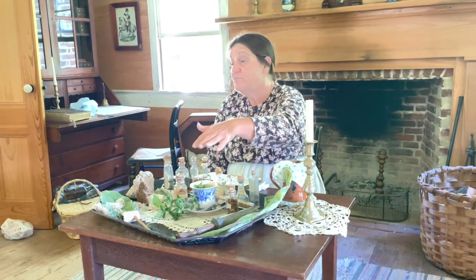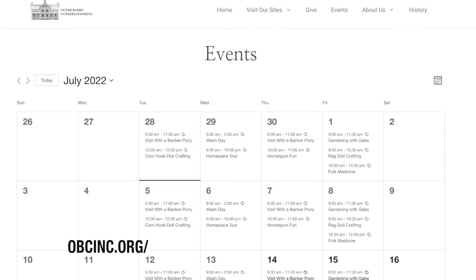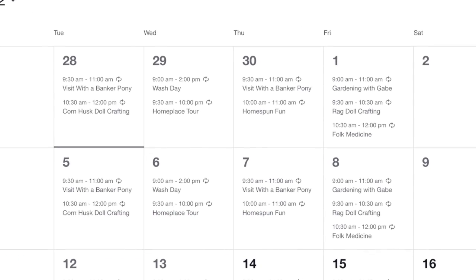Island Farm has a couple demonstrations every day that they are open. It could be teaching guests how to make some type of craft, or how to play popular games of the time, or how they washed clothes back in the day. Some days you can even visit up close with a banker pony who used to live wild and free on the Outer Banks.